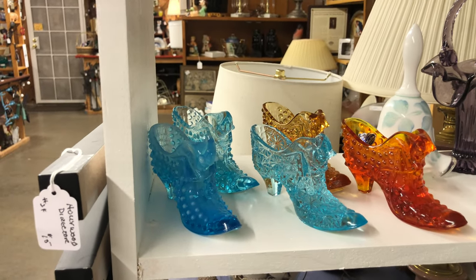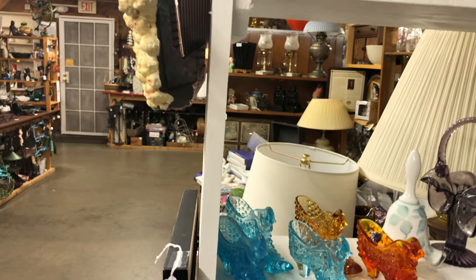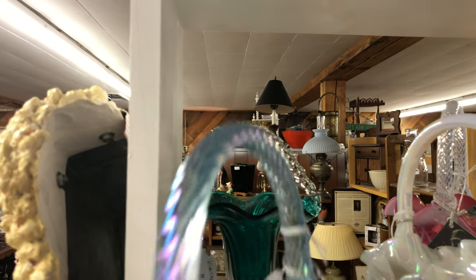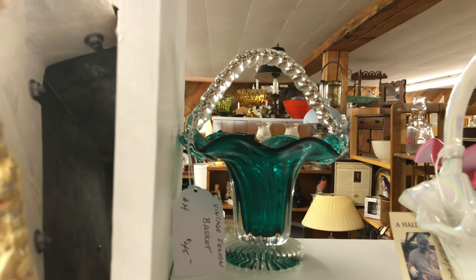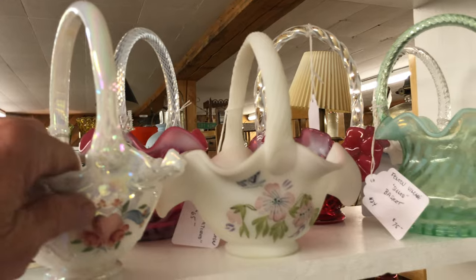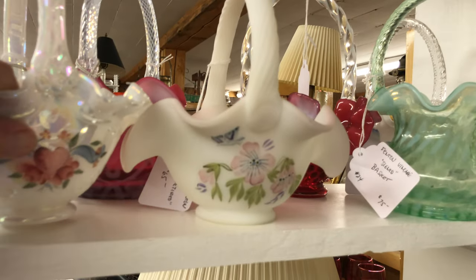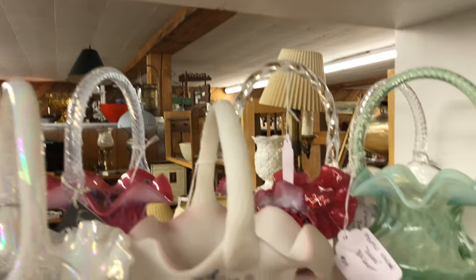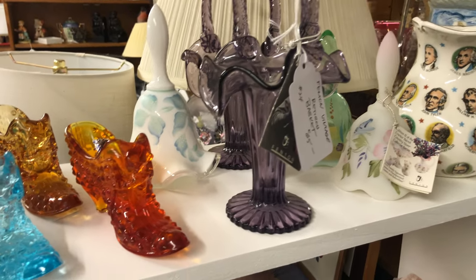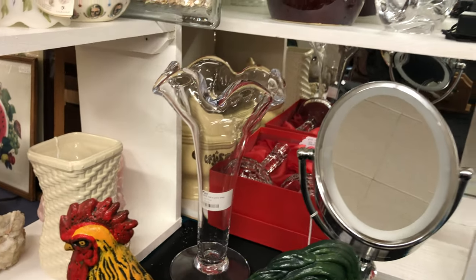Check out these Fenton shoes — how nice are they in various colors. That appears to be a new dealer here. And some beautiful Fenton baskets — I'm going to pull this one out so you can see the one behind it. Yes, how nice is that. Somebody here has a beautiful collection — Fenton baskets and bells and shoes. Look at the size of that trumpet vase there — very nice.